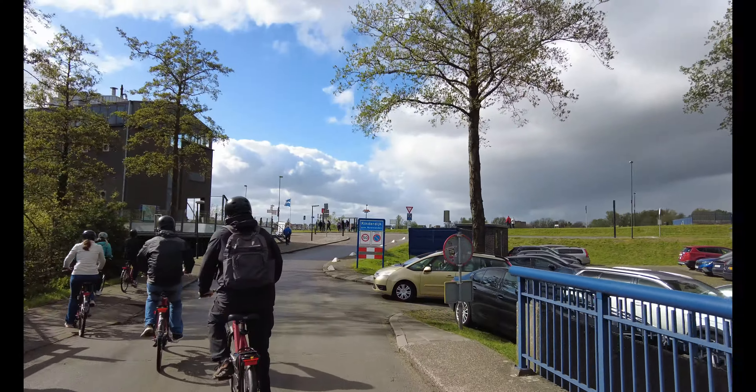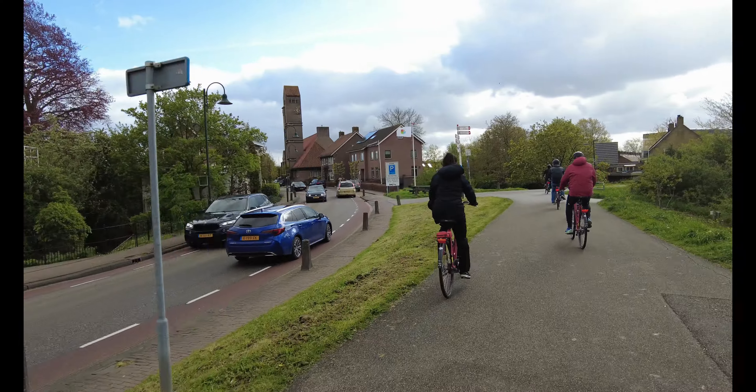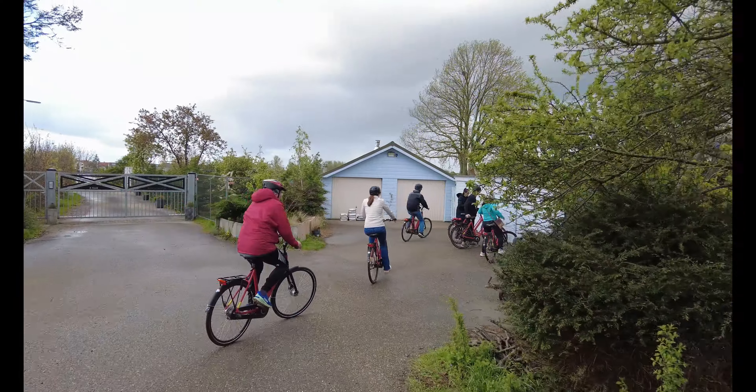And you can see here the Kinderdijk sign. Beautiful town. All done!